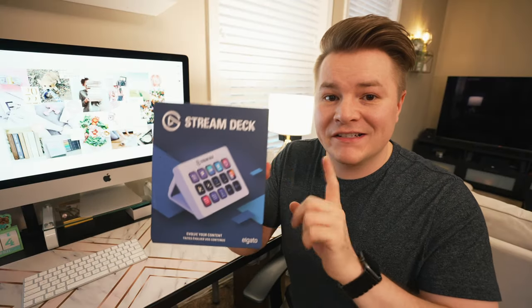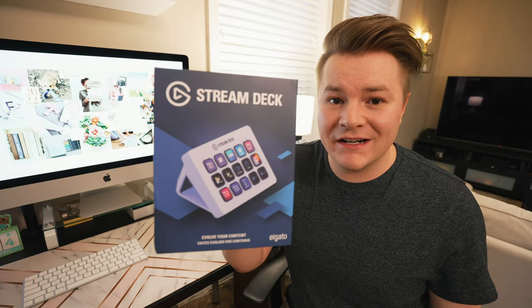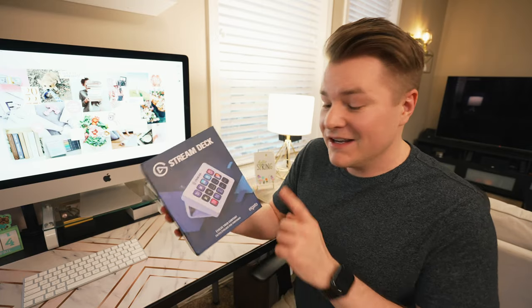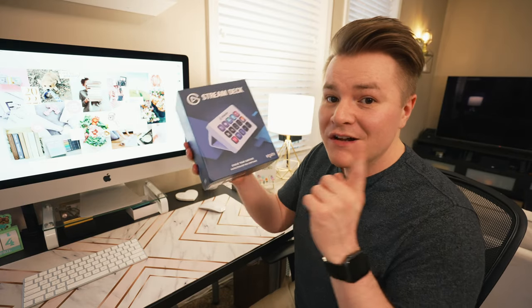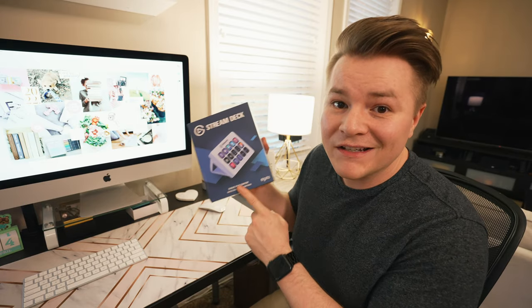Next let's go ahead and set her up with this new stream deck. I got the white version because it looks super clean, and eventually she'll have a white desk setup as well, so thinking ahead this should match with it in the long run.